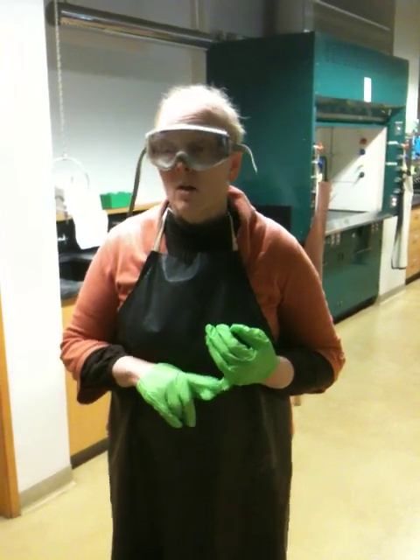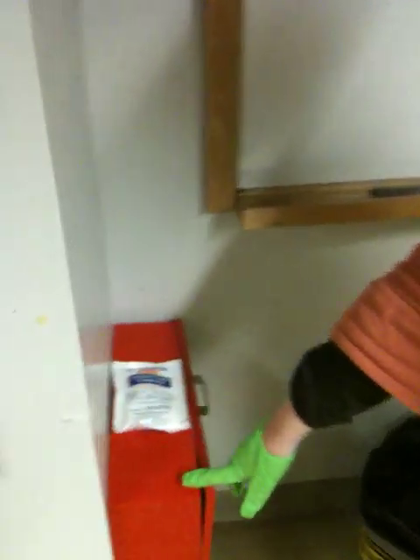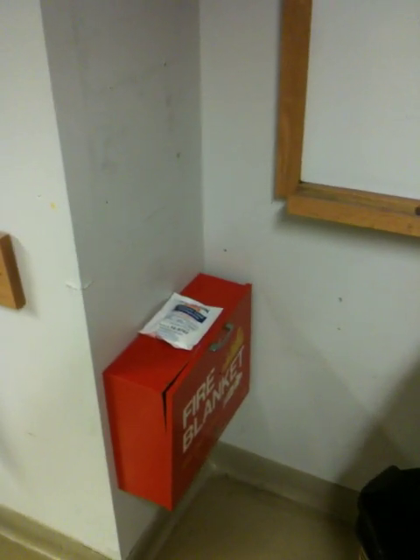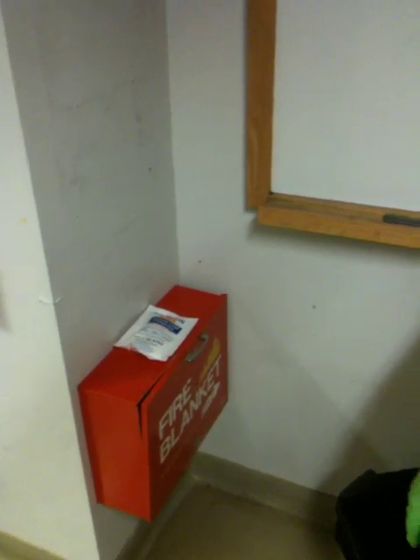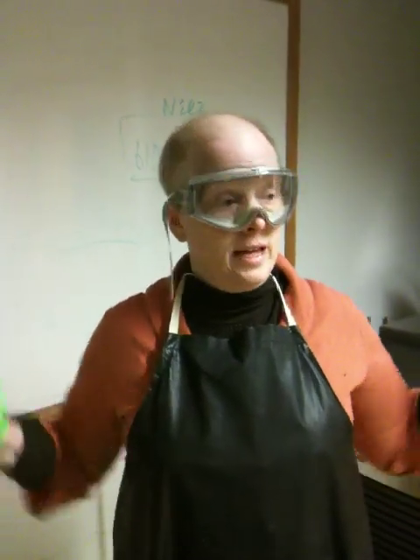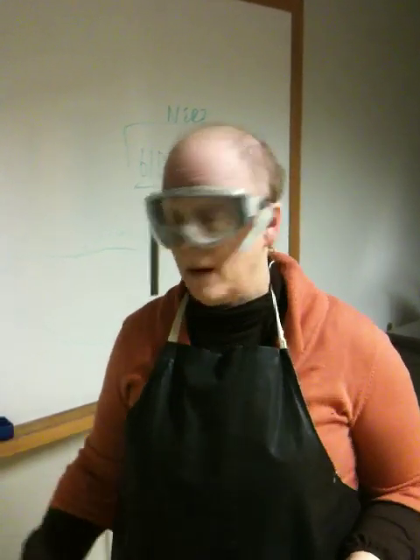I want to remind you of a few safety devices we have in here. First of all, when you walk into the lab, you will find on your right a fire blanket. When do we use the fire blanket? We would use it if somebody's clothing or person were on fire — it could really be used to put any fire out. The blanket is inside this box; you simply pull it out and snuff out the fire. If somebody's clothing were on fire, you could wrap it around them to put out the fire. It's right by the door.